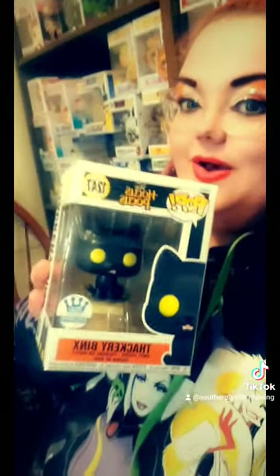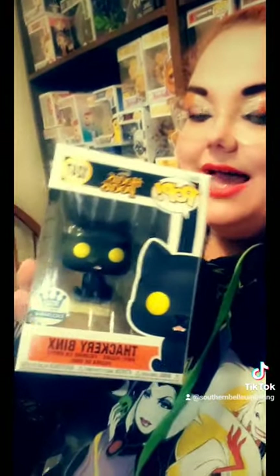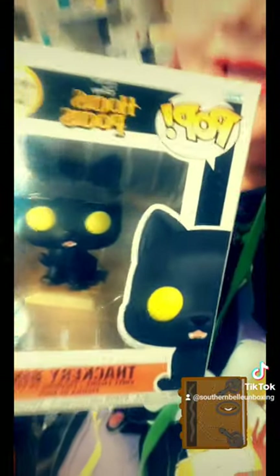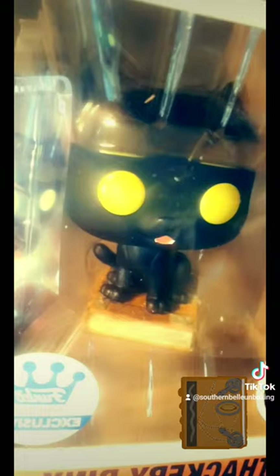And my Funko Pop exclusive item is Hocus Pocus's Zachary Binx as a cat. I love the glowing eyes. I love that he's sitting on a book and it's hard to tell on camera but the book is super duper detailed. Like you can see the stitching of like a real grimoire. Freaking awesome.